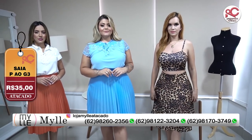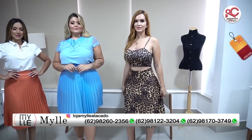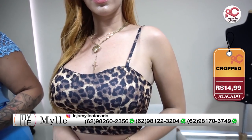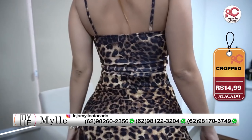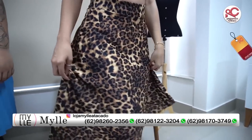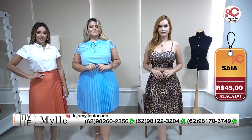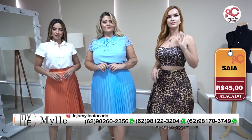A modelo Gabriela está vestindo um look maravilhoso. Olha que look lindo e extremamente acessível. Esse cropped custa apenas R$14,99 no suplex. E você não está ouvindo errado, esse cropped é muito acessível. Faz aí uma composição com essa saia maravilhosa. Essa saia linda custa apenas R$45,00 no atacado pra vocês.